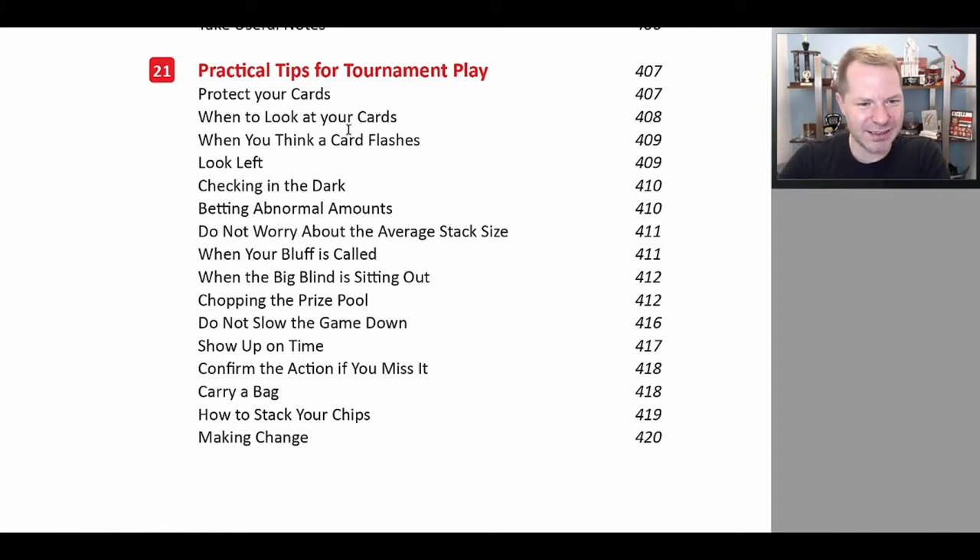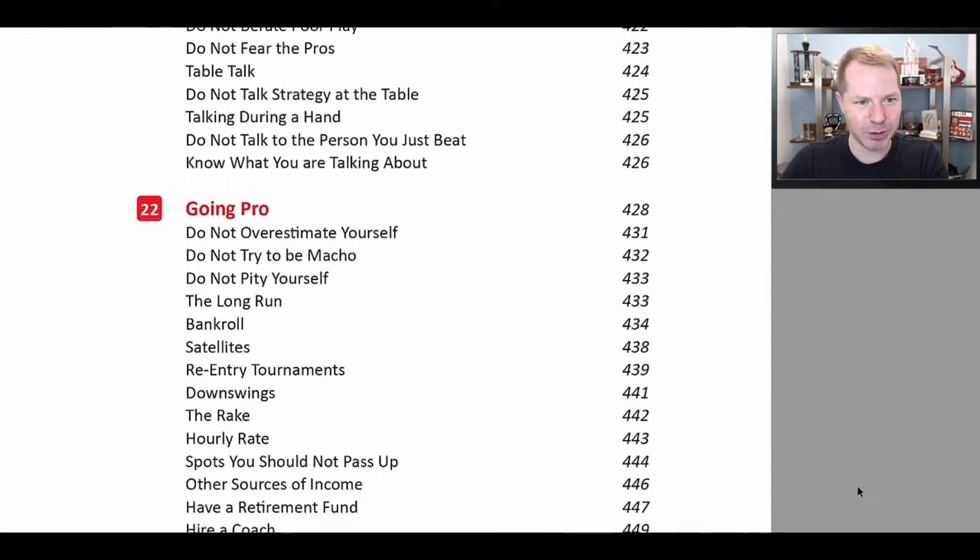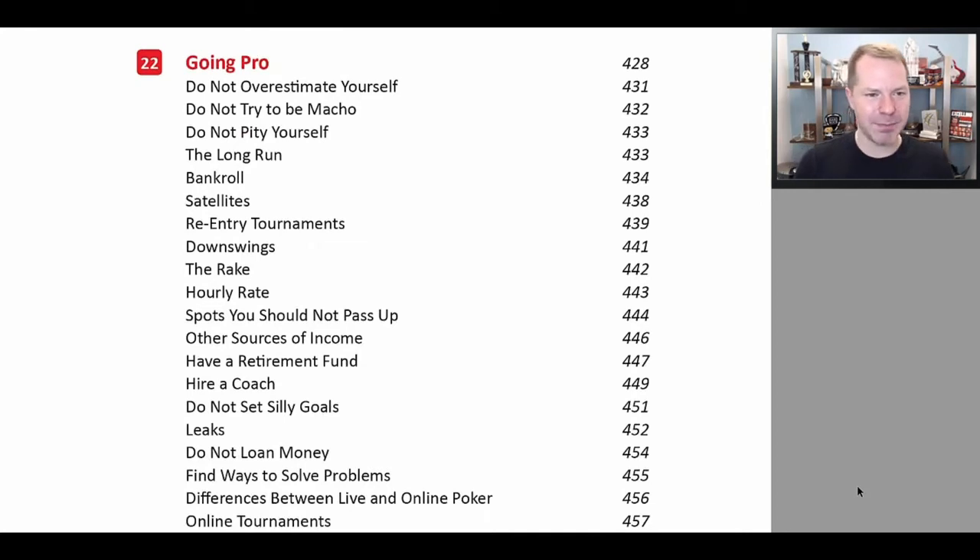There are various other practical tips like checking in the dark, betting weird bet sizes — does it matter if you bet 800 or 775? Will that make your opponent play differently? We discuss chopping the prize pool: when you should and when you shouldn't. We discuss how you should generally play very quickly, assuming you have an edge, because if you have an edge, you want to play as many hands as possible. Every single hand you're dealt in, you make money. As you can see, this is a big book — the essential guide to tournament poker.